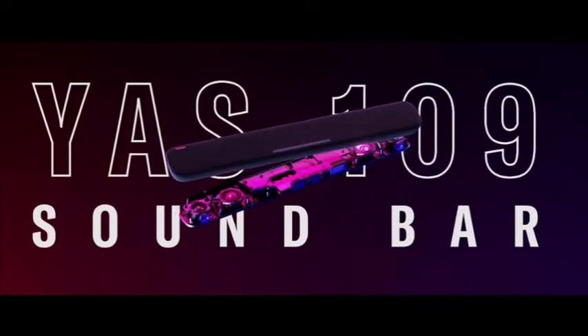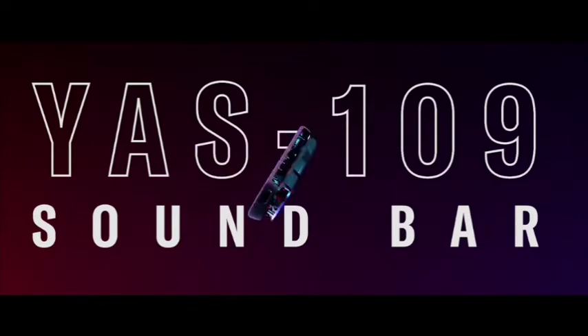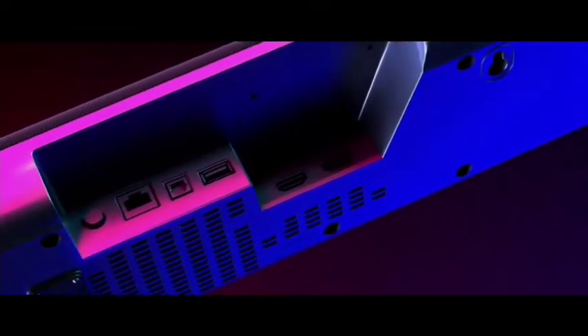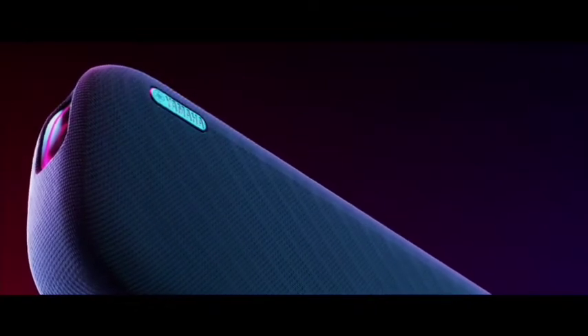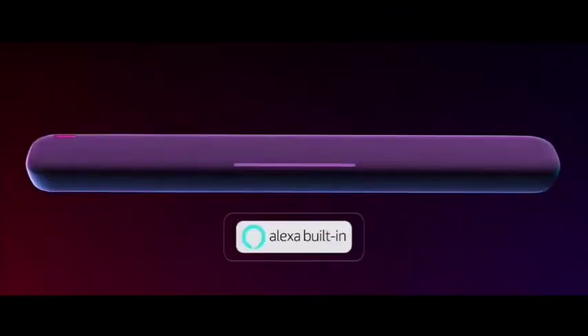You can play music and podcasts through Spotify Connect, Wi-Fi, or Bluetooth. So if you're looking for a great way to improve your home entertainment system, consider the Yamaha YS109 soundbar with built-in subwoofers.